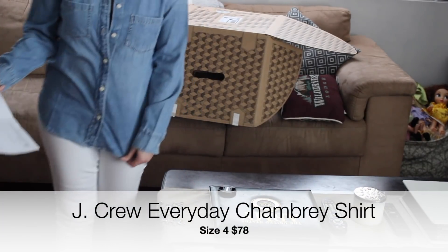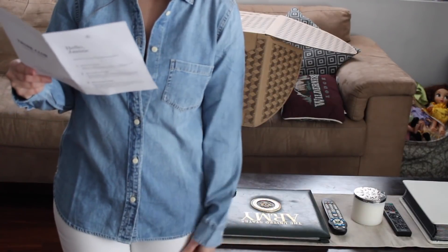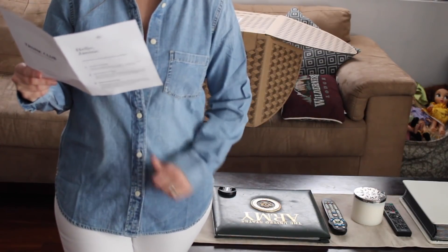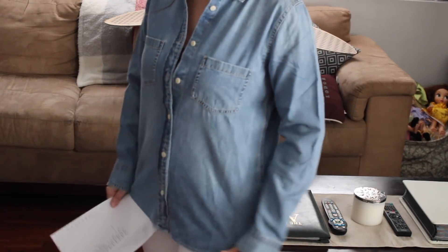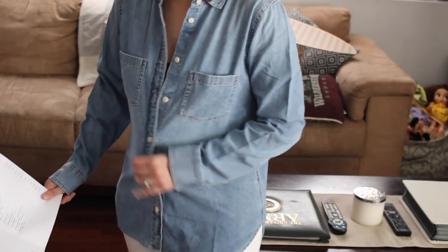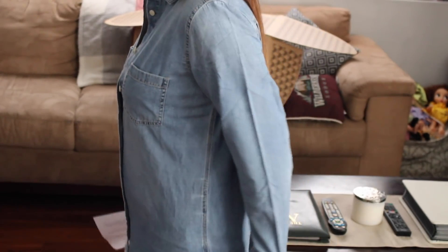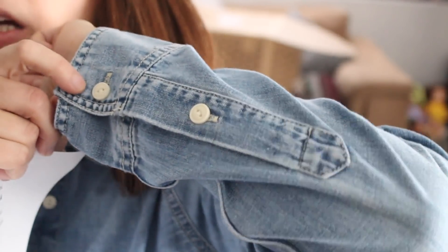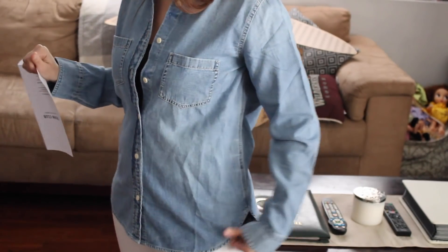Next shirt is from J.Crew — the Everyday Chambray Shirt, in a size 4, Madera wash, retailing for $78. I do have a chambray shirt already, so I'm not sure I actually need this, but I did want to see the fit. I think it fits okay — there is a little room, although it does feel a little snug. I would probably not wear it all buttoned up, but I do have a cami underneath. I would also probably cuff the sleeves. It has white buttons that almost look like mother of pearl — very pretty. I like it, I just don't know if I need it.